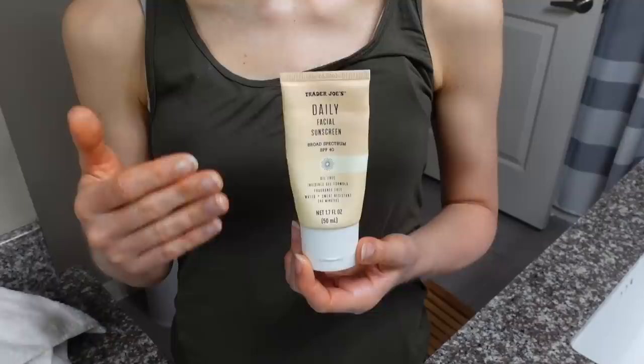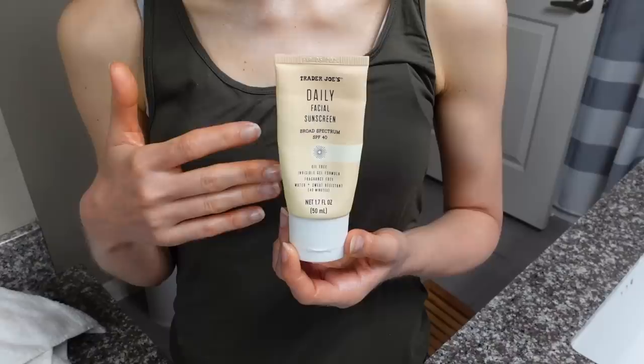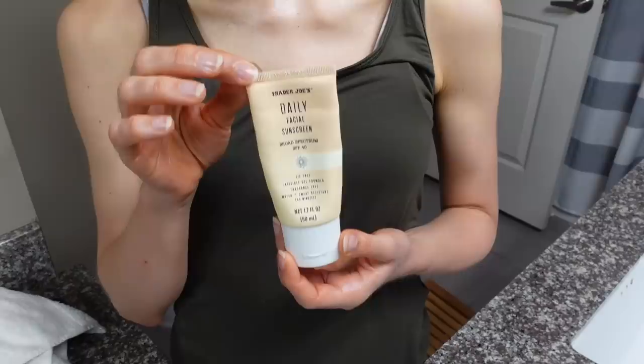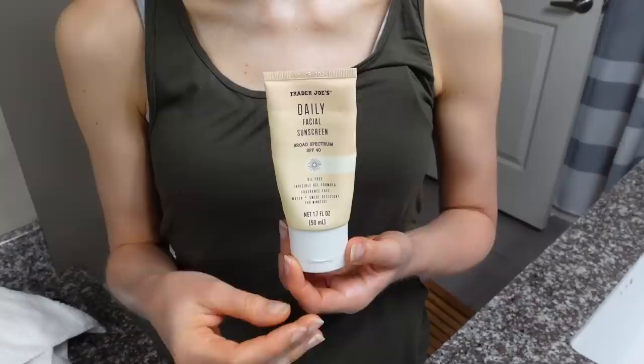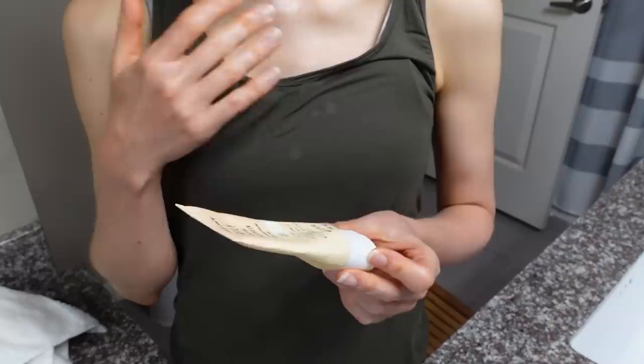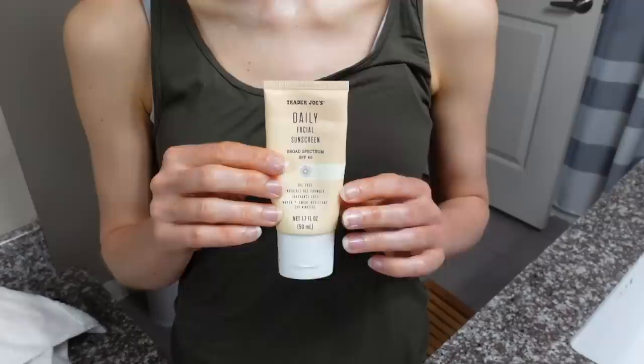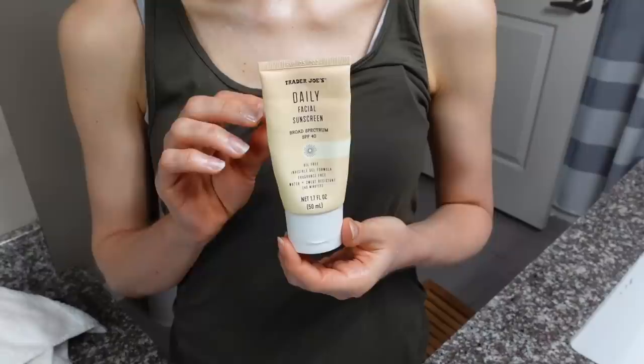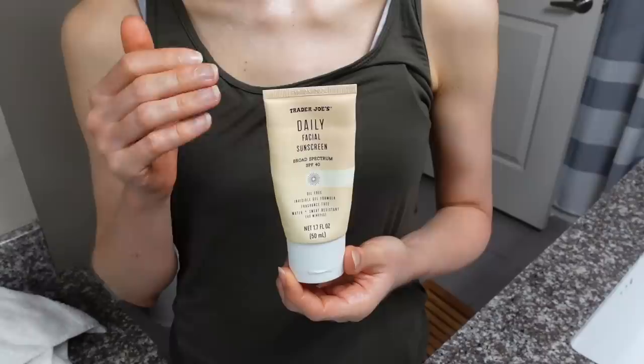So if you like the Supergoop Unseen, there's a good chance you'll like this, and if you don't like that product, there's a good chance you won't like this either. The Black Girl Sunscreen Make It Matte is also kind of similar in consistency, but I've gotten a lot of feedback that you guys find the Black Girl Make It Matte to be a little oilier in comparison. Regardless, they're all kind of these clear, colorless, isododecane-based sunscreens that I personally really enjoy. You may have noticed throughout this video there's no lip SPF, because I ended up using the Trader Joe's sunscreen a lot as my lip SPF.